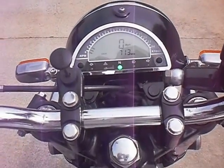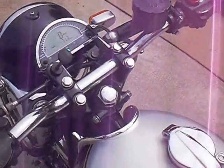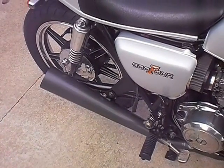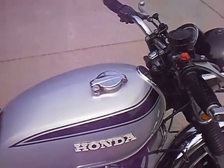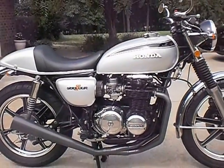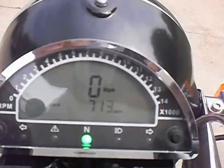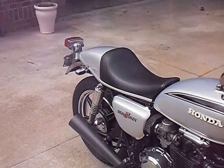The engine fires up and runs. That's about it — it's a really nice bike, gets a ton of attention everywhere it goes.